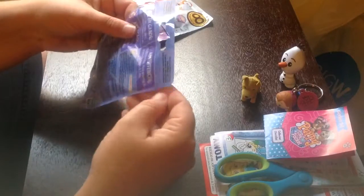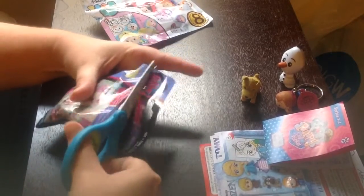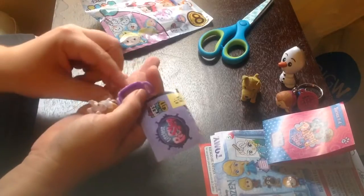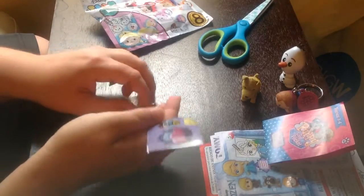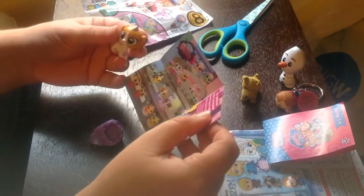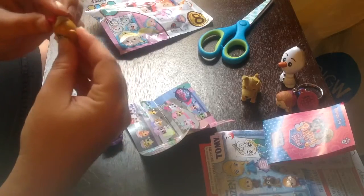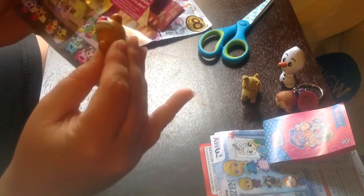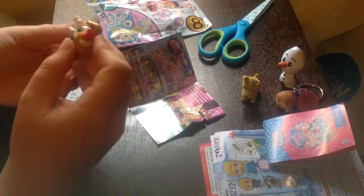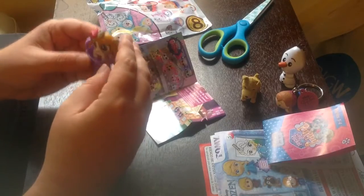Alright, let's do Littlest Pet Shop. This one doesn't have a little pull tab, so we'll use scissors. We got number 19 — that doesn't really mean much to me, but it's number 19. A little bow for its hair, although it kind of looks funny with the bow in it. It looks like there's supposed to be a little thing — there's a little dot. Just sit like that.